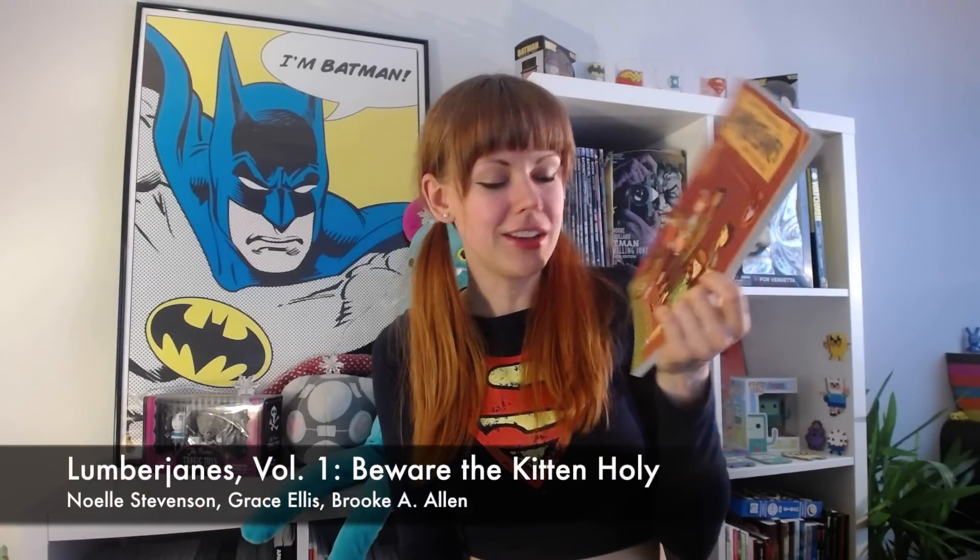First up, we have a series that a lot of people have been talking about, and that is Lumberjanes. I've been really longing to read this series. I was a bit disappointed that it's not drawn by Noelle — just the covers are drawn by her — but other than that, I will share what I thought about it in my May wrap-up, because I'm reading this right now.